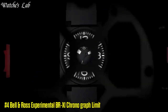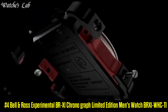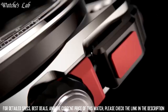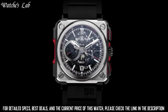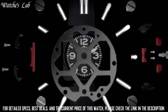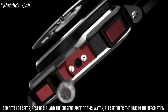Number 4: Bell and Ross Experimental BR-X1 Chronograph Limited Edition Men's Watch BRX1-WHC-TI. Case Material: Titanium Ceramic, Case Diameter: 45mm, Band Material: Rubber, Band Color: Gray, Dial Color: Black, Calendar Date. Special Features: Chronograph, Tachymeter, Skeleton, Fixed Bezel, Limited Edition. Movement: Swiss Automatic, Water Resistant Depth: 100m.